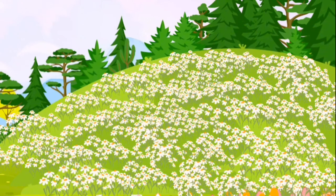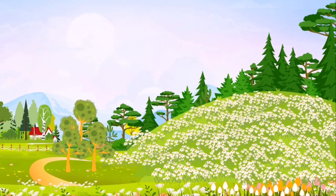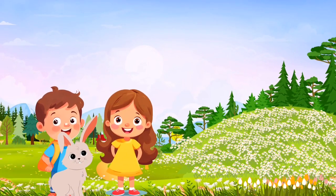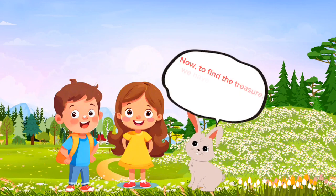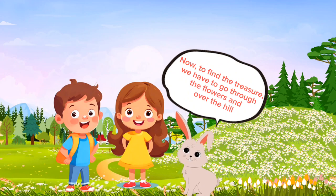Lily, Ben and Rabbit follow a path decorated with colorful flowers. On the way, they overcome the obstacles they encounter. Here we are at flowery hill. That's great. What do we do now? Now to find the treasure, we have to go through the flowers and over the hill. Let's go.